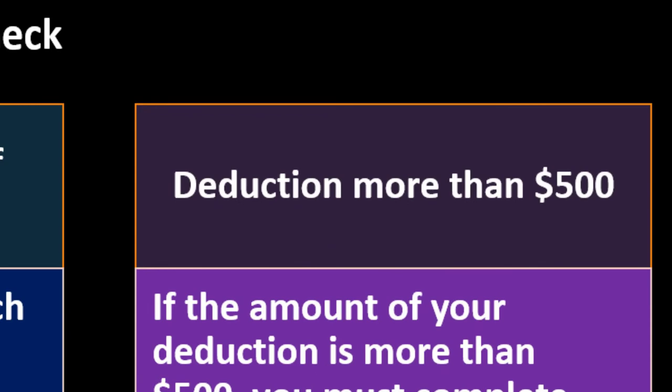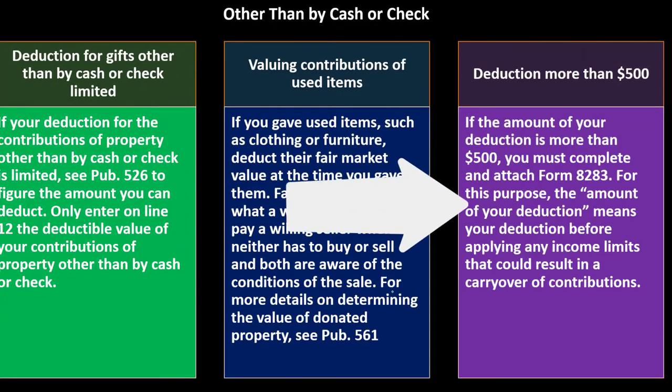Deduction for more than $500: if the amount of your deduction is more than $500, you must complete and attach Form 8283. If it's less than $500, the IRS will generally take your word for it. But if it goes over that amount, they want another form providing more detail about the items being donated.